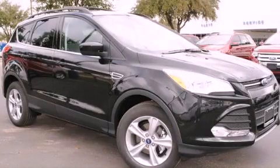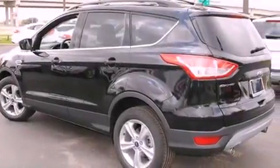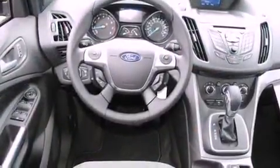This is a brand new 2013 Ford Escape, functional utility for a modern lifestyle. It has a four-cylinder engine and an automatic transmission.